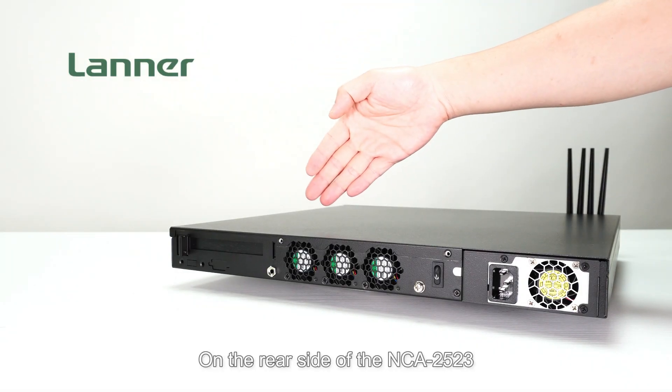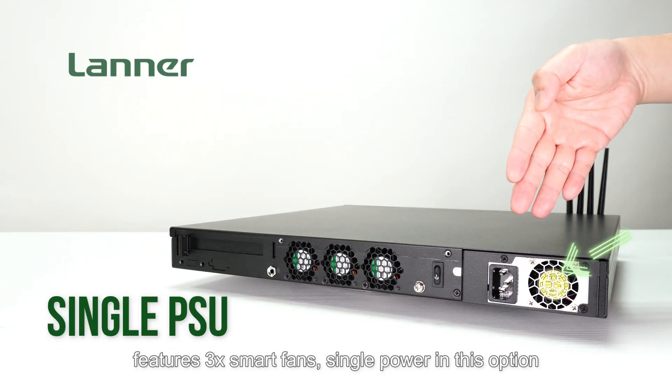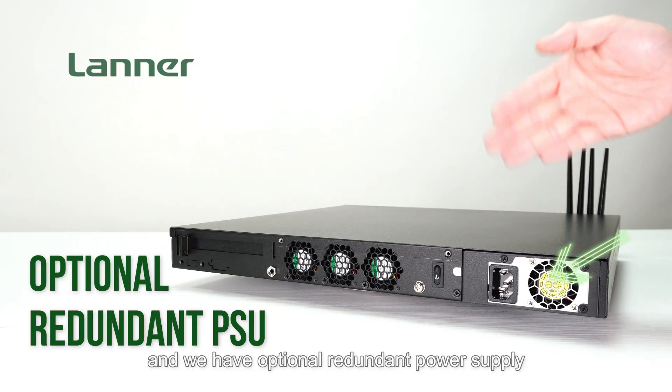On the rear side of the NCA-2523, featuring three smart fans, a single power input option, and one optional redundant power supply.